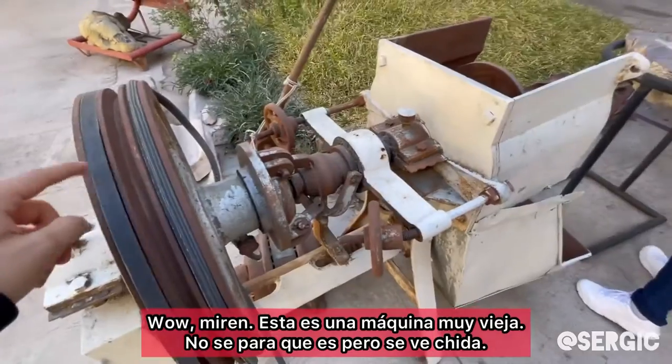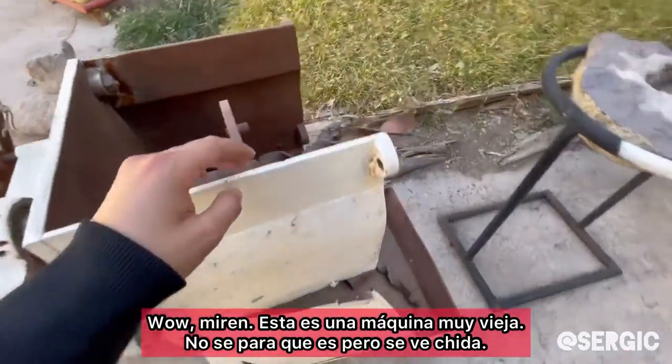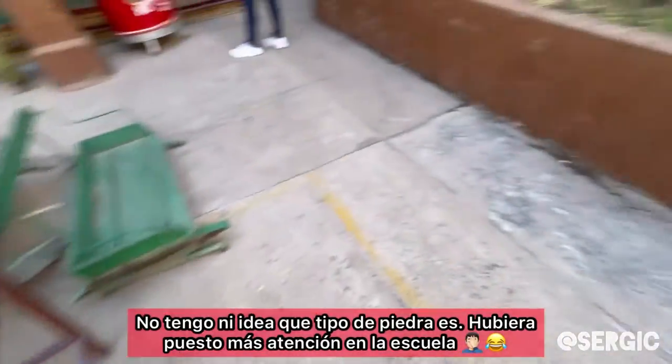Look at this. This is a very, very old machine. I have no idea what it does or what it's for, but it looks really cool. That is beautiful. I have no idea what kind of rock this is. I should have paid more attention in school.